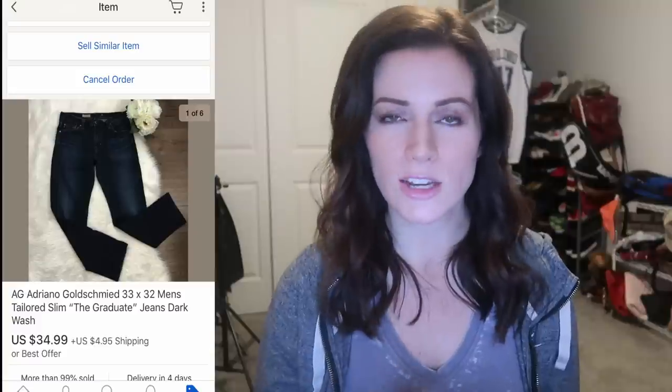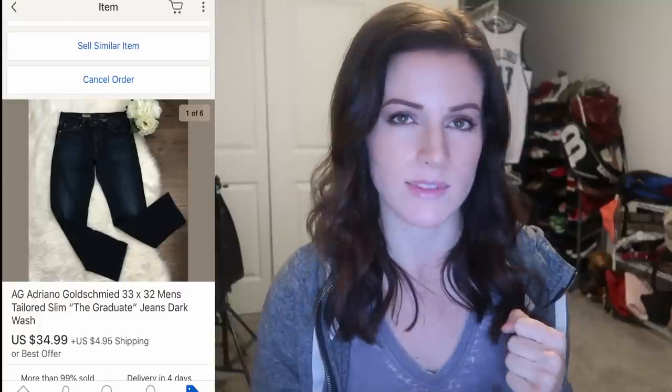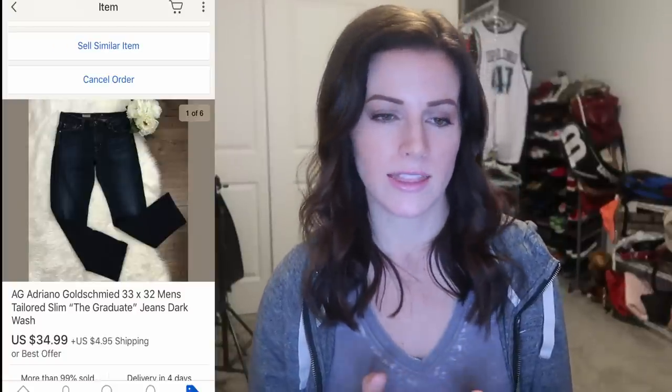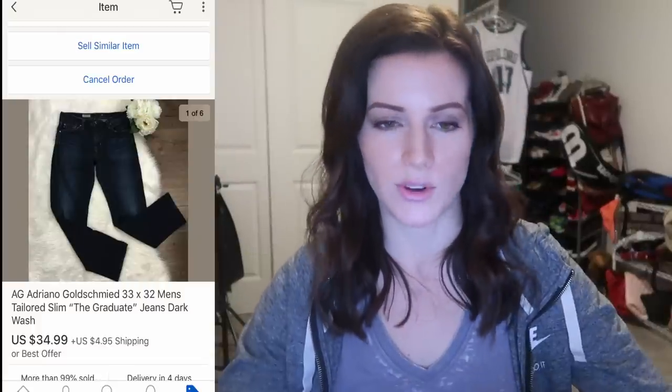Just today I sold a pair of AG Adriano Goldschmidt jeans — these were actually men's jeans. I find that men's designer jeans sell for a little bit more sometimes, and a little bit faster than women's jeans. I found these at the Savers Half Off Sale. They were $4, and I sold them for $39.94 including shipping. So that was a great find.